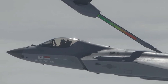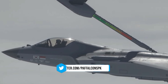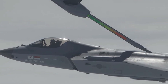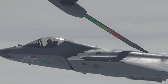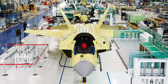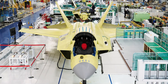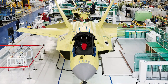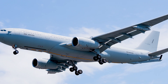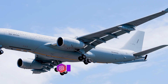The KF-21 Boramae, a supersonic fighter jet developed by South Korea, achieved a major milestone by completing its first aerial refueling test. The Defense Acquisition Program Administration announced that this test involved prototype number five, which took off from the third training airfield in Seosan, South Chungcheong Province. During the test, an Air Force KC-330 tanker aircraft successfully connected a refueling rod to the KF-21 to inject fuel mid-flight.